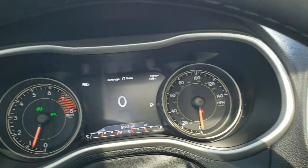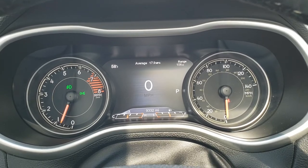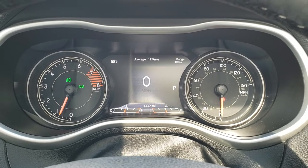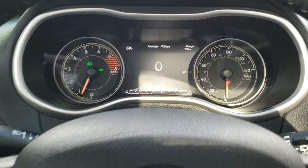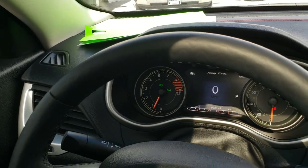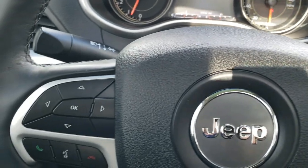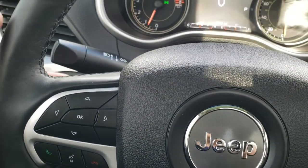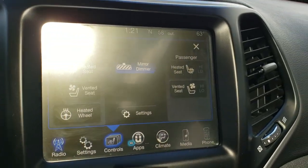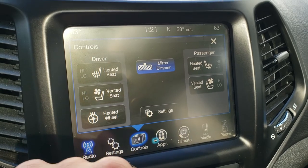As you hop inside the vehicle, you can see that this one has 9,332 miles. You get the digital speedometer, outside temperature display, range to empty, mileage average, and all that good stuff. It has the heated leather-wrapped steering wheel, cruise controls on the right, Bluetooth and information center controls on the left, and audio controls on the back of the steering wheel. These seats are heated and cooled, and you can control those here.